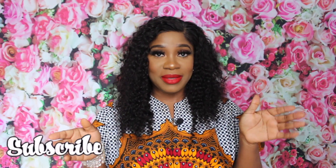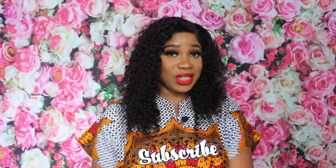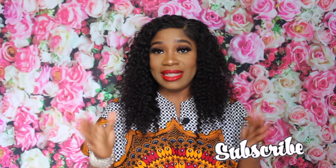Hi everyone, welcome to my channel. Today's video is in collaboration with MPGS Hair — they sent me this gorgeous wig. You know when you get new hair you just have one kind of attitude, so I'm sure you can relate. Pardon me! I just want to show you how the hair looks on me, as well as letting you know about my coupon code.